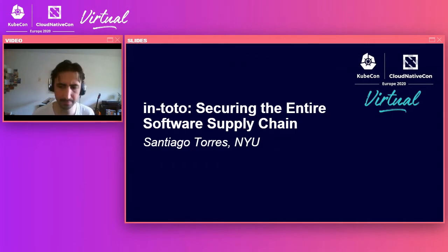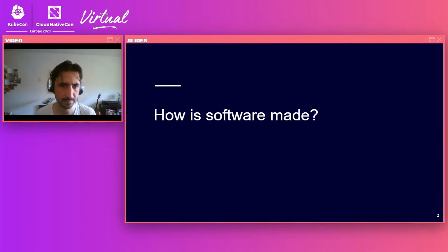So with that aside, I wanted to talk about how software is made. When we're talking about software supply chains, we usually think about how software is delivered to users, and they usually follow a common pattern of software delivery.